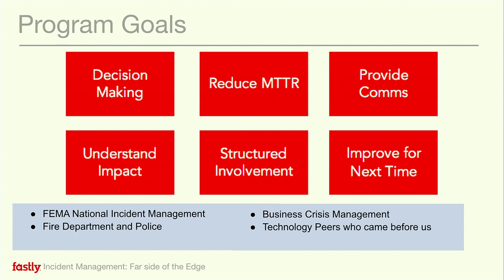What's the goal of an incident program? For us, it was around helping us with how we make decisions, which should lead to reduced time to repair, make sure we're communicating internally and to our customers, and make sure we're constantly improving for the next time. We decided to borrow from FEMA's incident management program, which is much more critical for life and death situations, but also has a lot of parallels to the unexpected types of issues we see on the Internet.